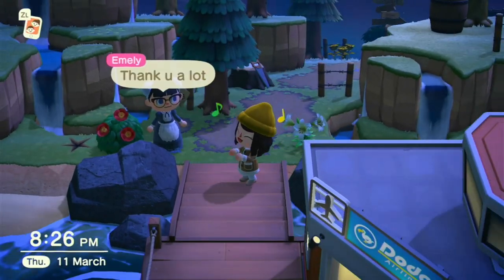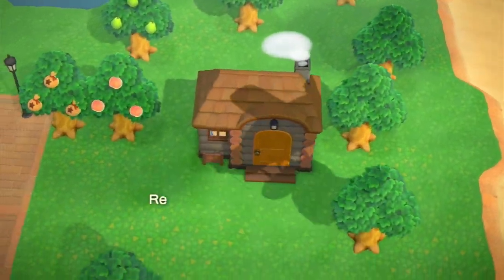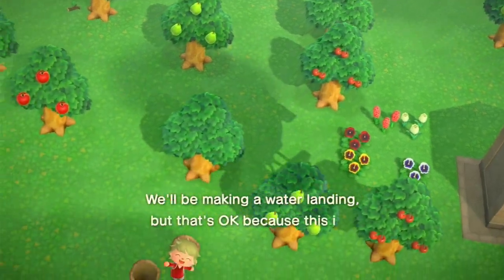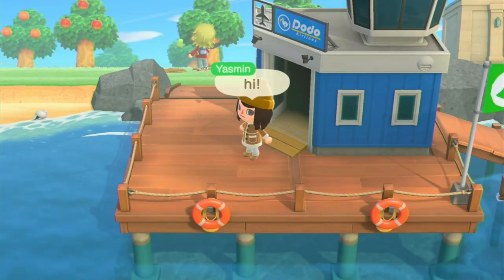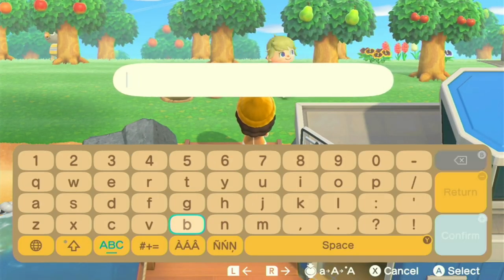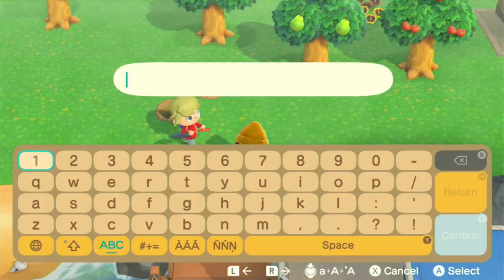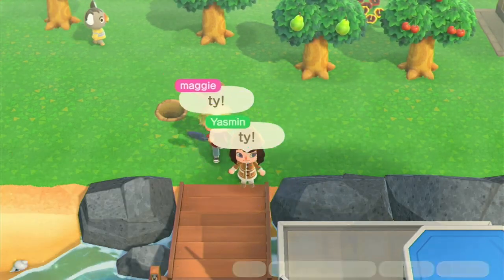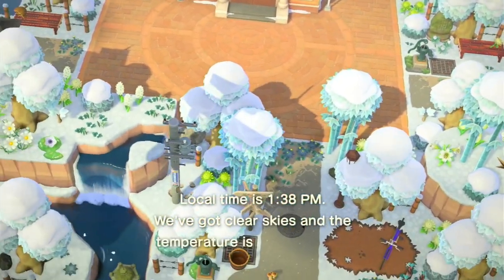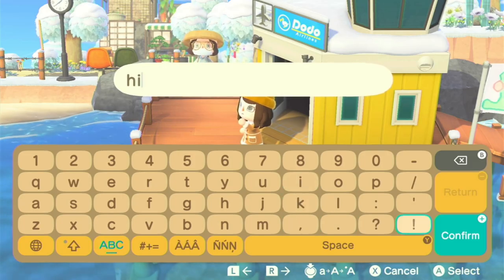This was the first time I'd attempted to sell so many things at once on Nookazon — I've sold things individually or a few at a time, but never this many. I was definitely expecting to be scammed at least once, but surprisingly it did not happen. The first time I was suspicious was when somebody offered half a million bells for a boomerang DIY. As it turns out, some people are just extremely generous.